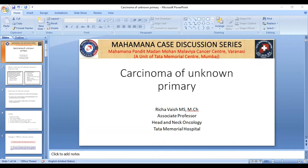Good evening everyone. Today we are discussing carcinoma of unknown primary. There were some technical difficulties with the slides moving, but those have been resolved and we are now ready to begin.